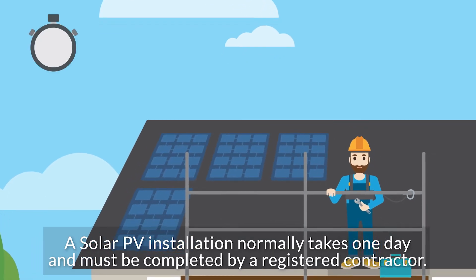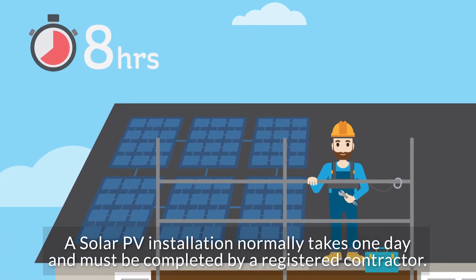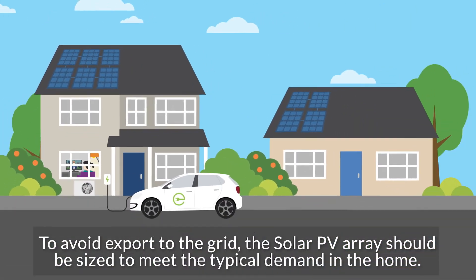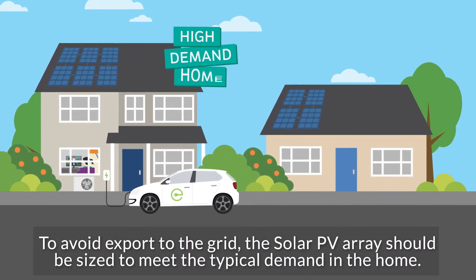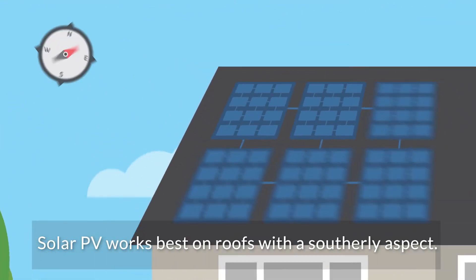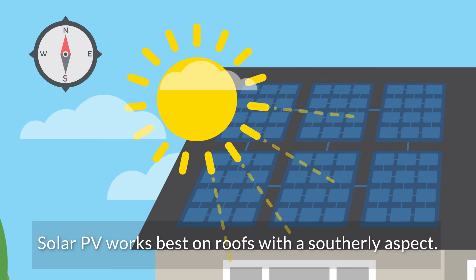A solar PV installation normally takes one day and must be completed by a registered contractor. To avoid export to the grid, the solar PV array should be sized to meet the typical demand in the home. Solar PV works best on roofs with a southerly aspect.